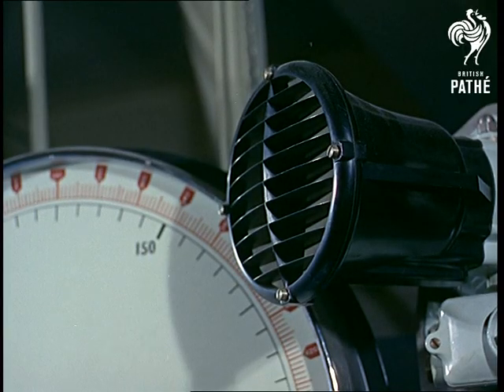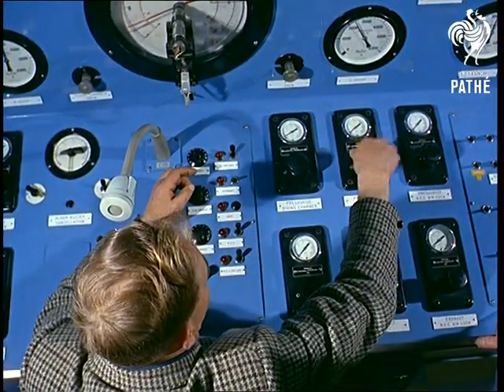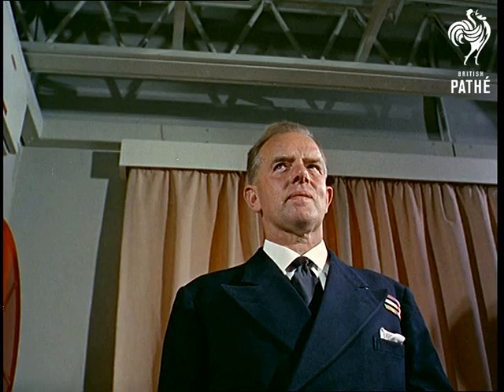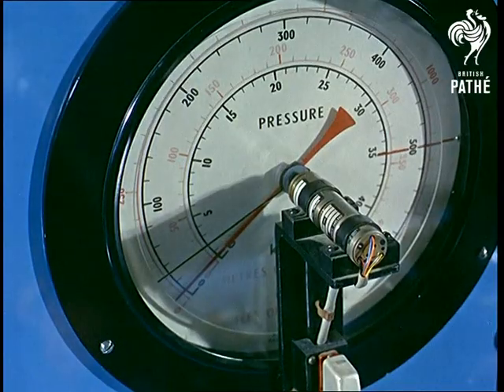And if pressure's brought up too quickly, there's trouble. Stop — diver has ears. Lower the pressure. When the diver has ears, as they say, he's been pressurised too quickly and has to come slowly back to the safety level.